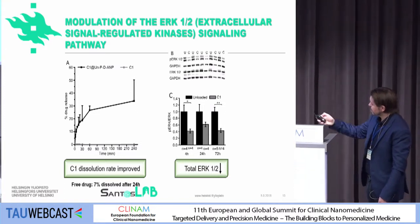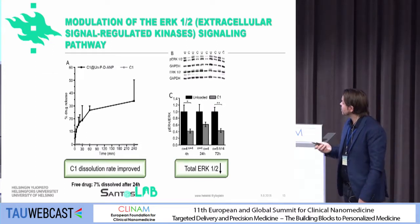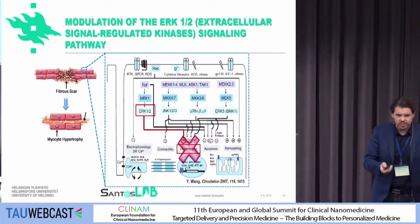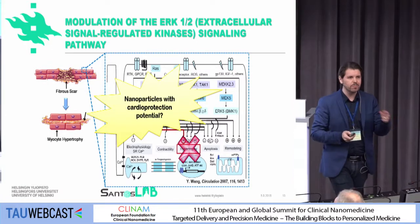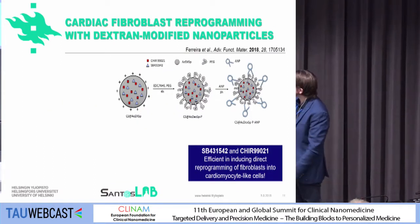We studied, for example, the PERC, and we saw a regulation effect, which we were very happy to see, and we further investigated what was going on inside the cells. We tried to see if there was a potential for the nanoparticles to induce some cardioprotection. We explored this by using a different system.